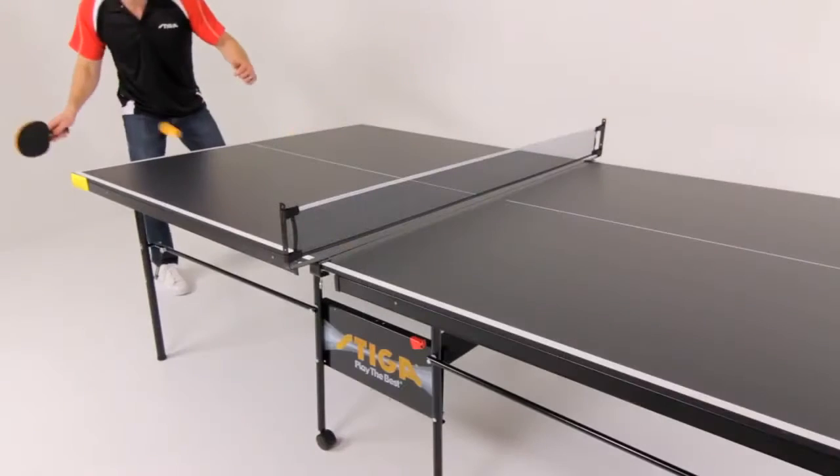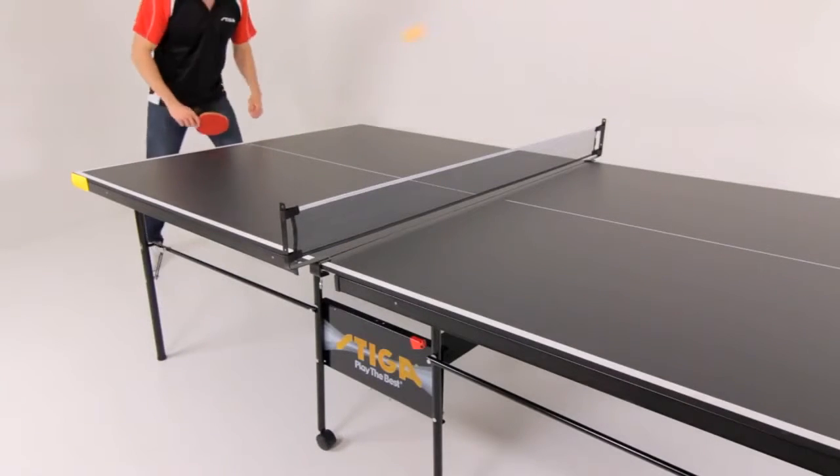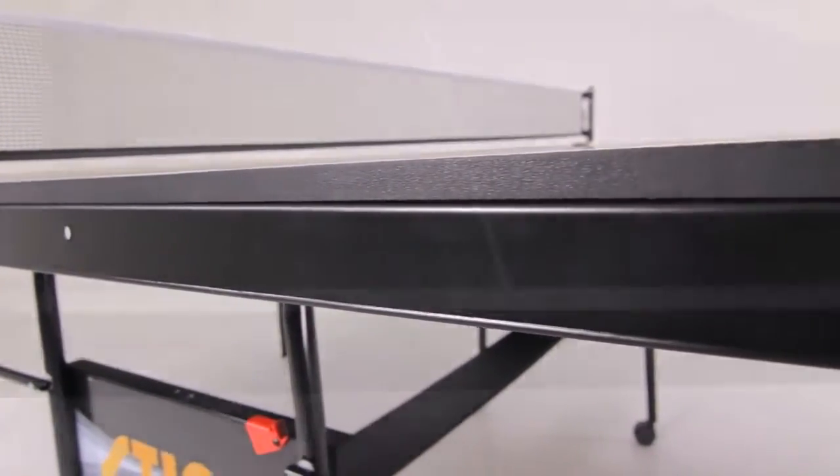The Stiga Legacy offers the playability you've come to expect from Stiga with a price that is affordable. This table features a half-inch thick black table top with silkscreen table striping for a smooth finish.